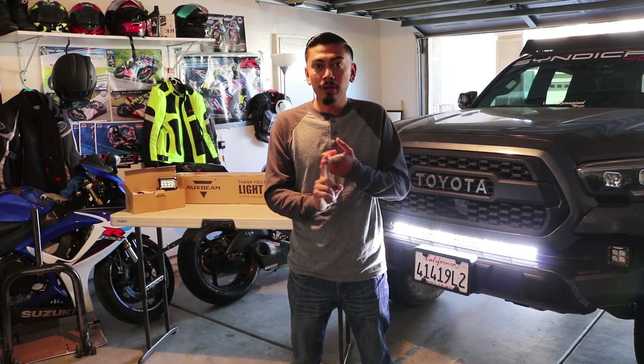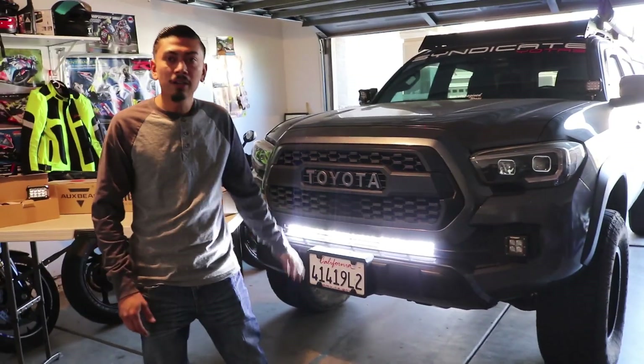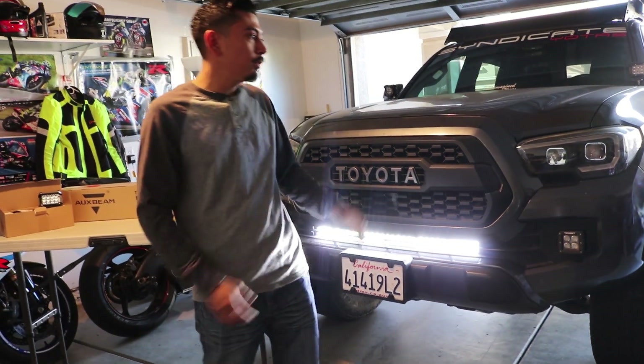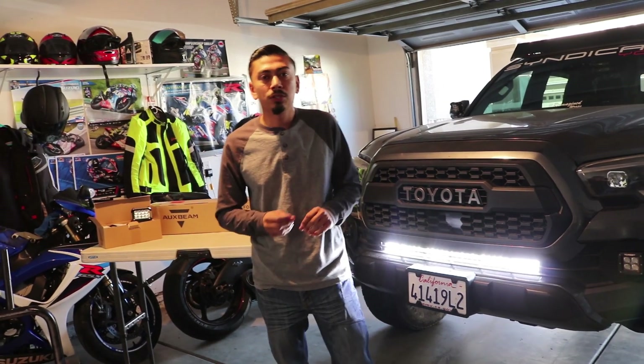There's going to be three winners for this one. I'm going to be giving away a light bar — a 32 inch Aux Beam light bar, which is the one that I have right here. So if you guys have a similar Tacoma that's going to be a perfect spot for it, even if you have a second gen or any other vehicle.